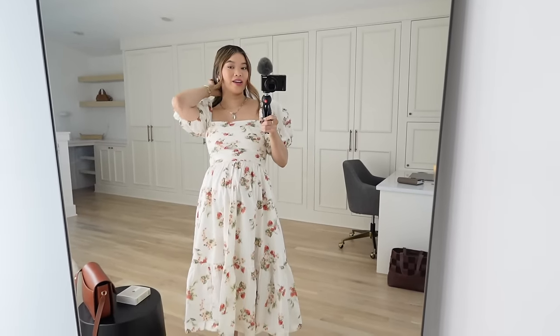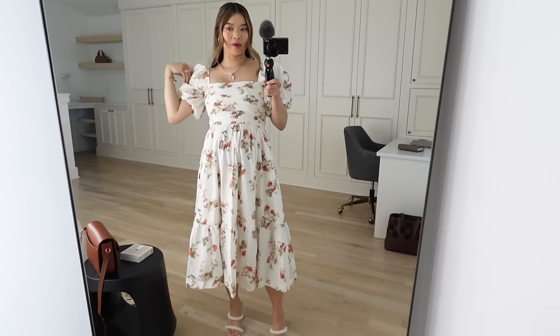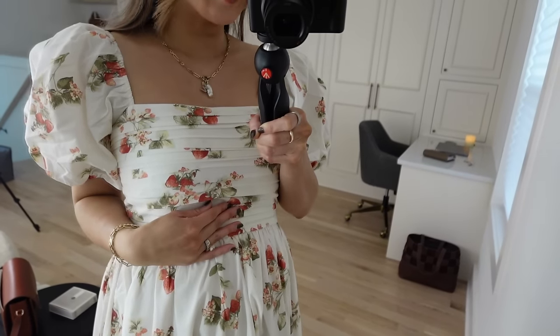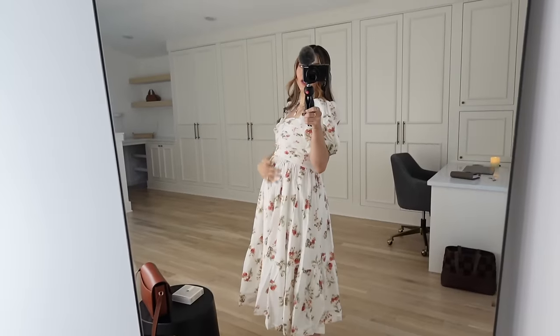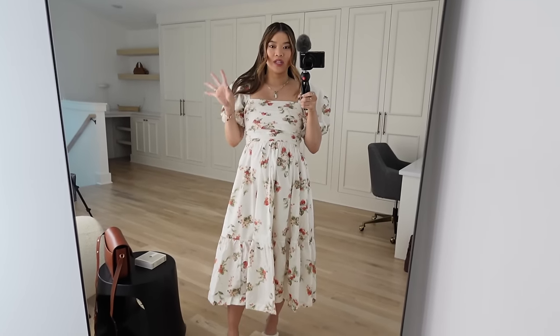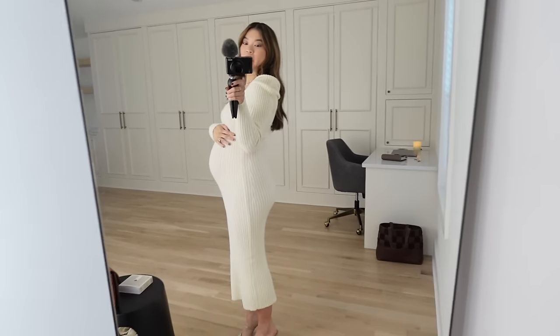I'm currently trying on dresses for the baby shower and wanted to show you a few. My number one pick is from Abercrombie — my friend Mary Helen actually wore this style at her baby shower in a dark blue floral print. I found it in this really pretty strawberry print, which is so precious for a little girl baby shower. It's a cotton dress, super comfy, shows off the bump nicely, and I love the movement in the skirt. I'm wearing a size small short — I sized up from my usual extra small petite and it fits really really well.